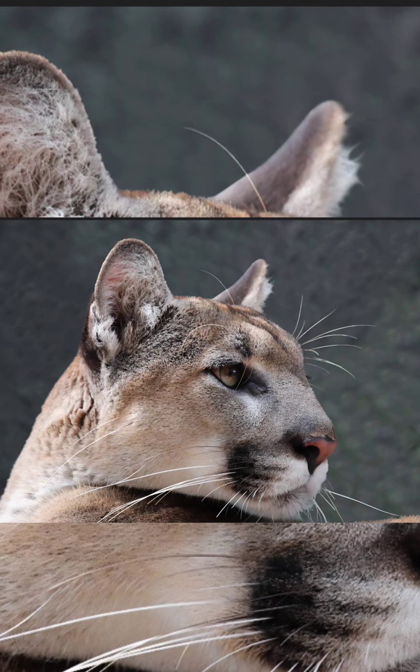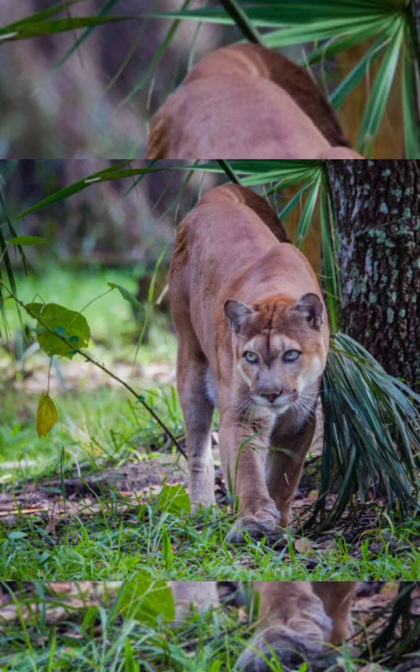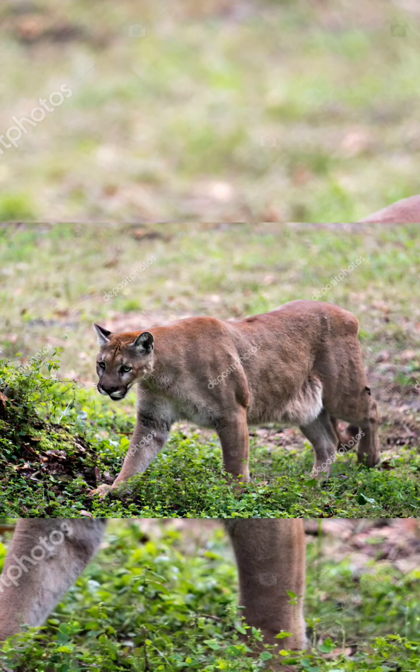They are an umbrella species, meaning protecting them also helps conserve the vast ecosystems and numerous other species that share their habitat.